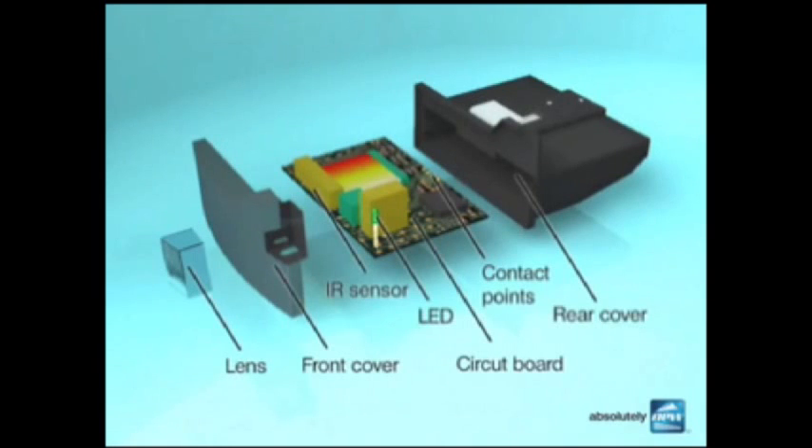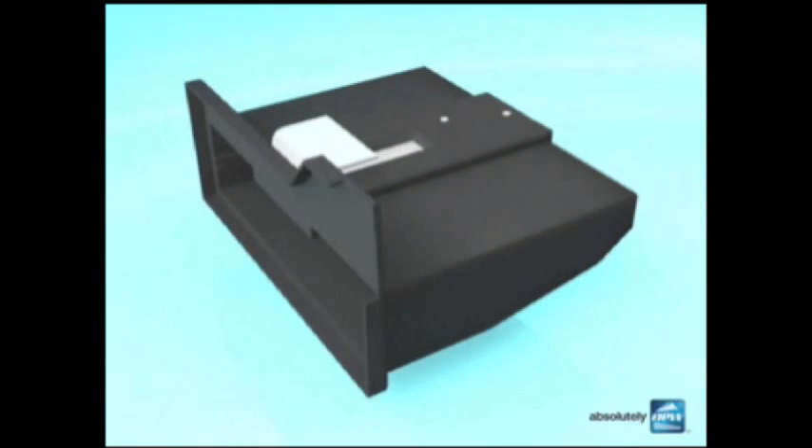The Vector Blind Spot Detector has a built-in calibration system that allows for accurate calculation of distance and width of the monitored blind spot.